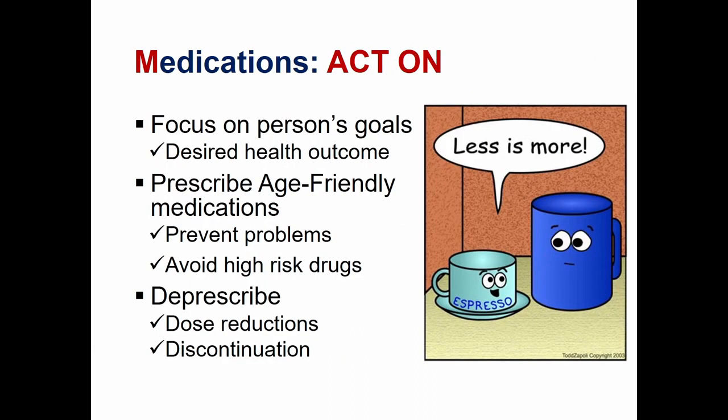Thinking about high-risk medications and the BEERS criteria and IHI list, the next step is to act on what we've learned. We want to focus on the person's goals — their desired health outcomes and preferences. If we need to prescribe medication, let's always work to prescribe age-friendly medications — ones without harmful side effects that help prevent problems and treat conditions while avoiding high-risk drugs. And think about deprescribing, dose reductions, and discontinuation. As the cartoon character says, sometimes less really is more.